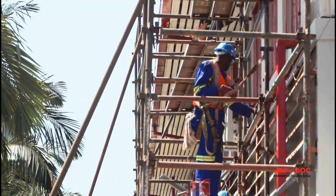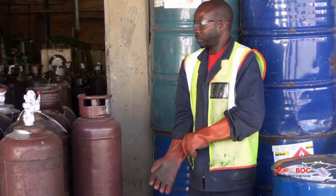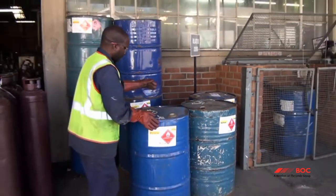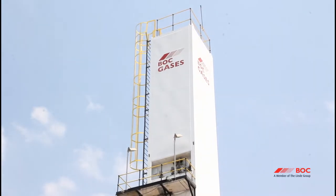As our guest, we expect you to join in our commitment to our tenets, safe work processes and safe behaviors. Safety is personal. It is your responsibility to observe all BOC facility safety rules.